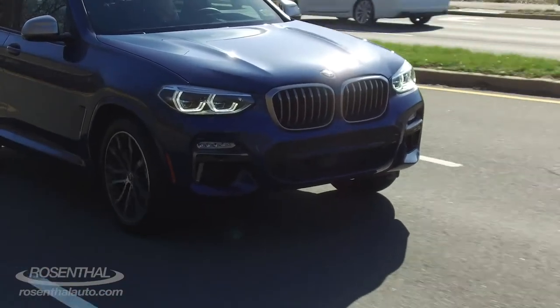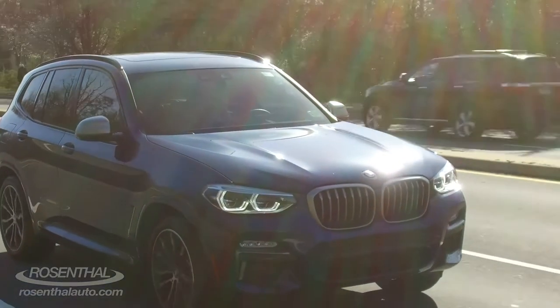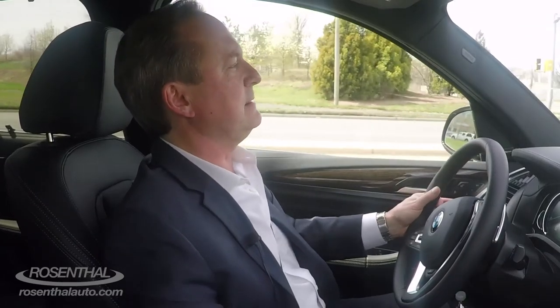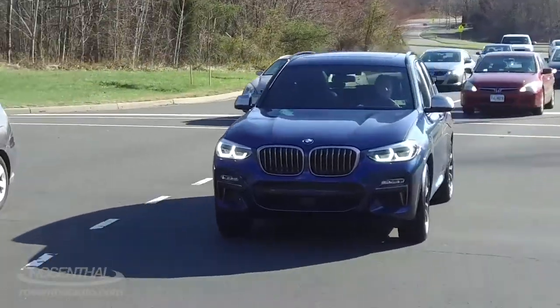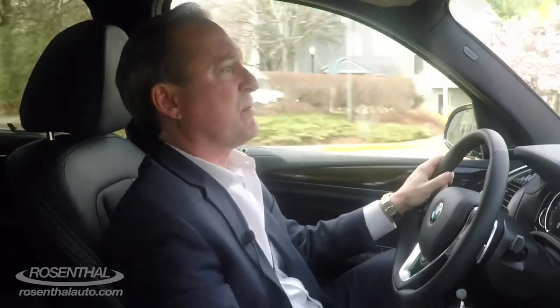This eight-speed really does a nice job with the Shiftronic. The auto start-stop feature turns off and on that quick. This is a modified M edition — it's not really down and dirty M like BMW is traditionally known for, but it certainly does an amazing job to enhance the performance of this incredible SUV.